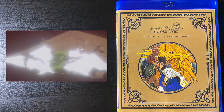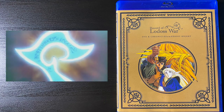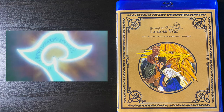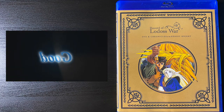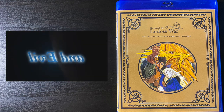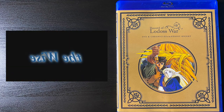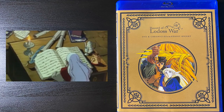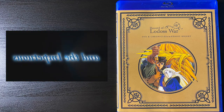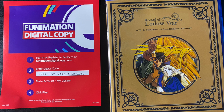Record of Lodoss War — the OVA and the Chronicles of the Heroic Knight. This is another legendary series from the 90s that I've always wanted to collect. I've seen enough of it to be a fan back then and still am now. It's one of those 90s epic series that brings a lot of nostalgia. Here's the digital code — let me know in the comments if you grab it.